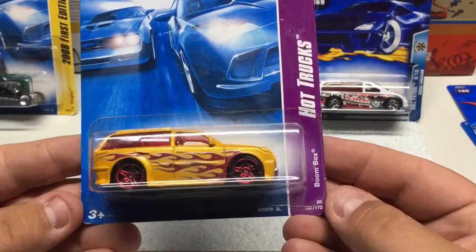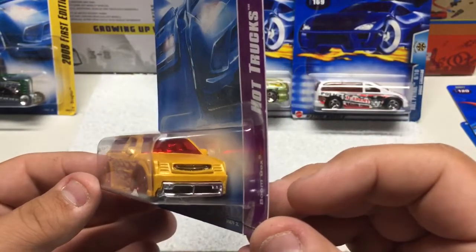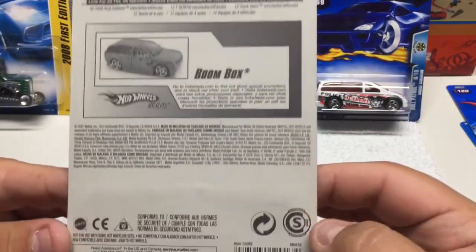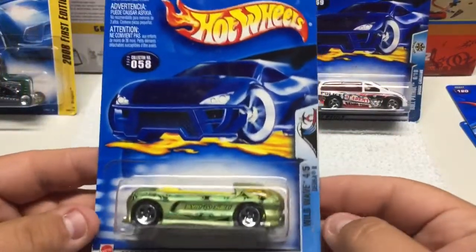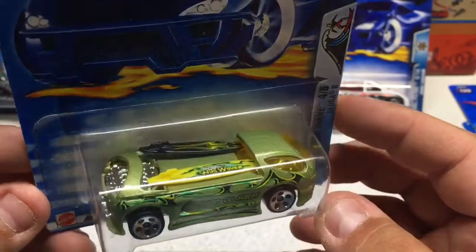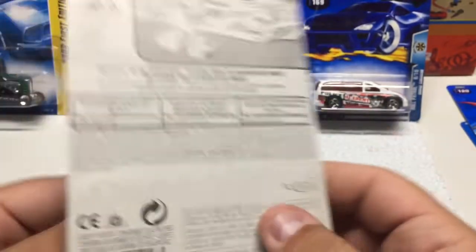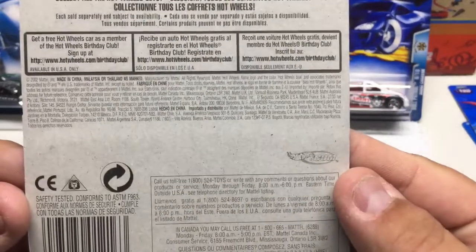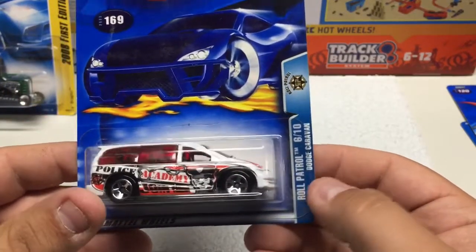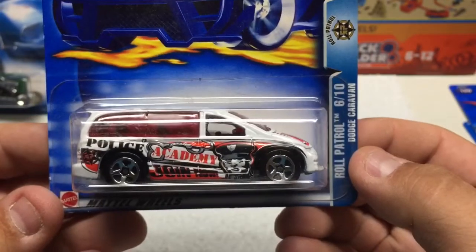Hot Trucks Boombox — neat little vehicle with red wheels, red flames, red tint, chrome interior. Basic metal body plastic base, from 2007. Another Deora — Wild Wave 'born to surf' in a nice green with graphics, two different colored surfboards in yellow and black, yellow tinted windows, from 2002. Roll Patrol — I got this because I have a couple but it's funny, it's a Dodge Caravan. I don't know why they made a casting of this but it must be popular. It has a 'Police Academy Join Now' graphic with red tinted windows, from 2002.